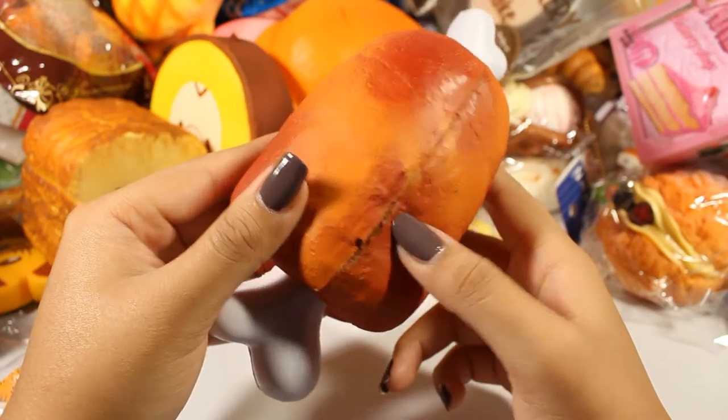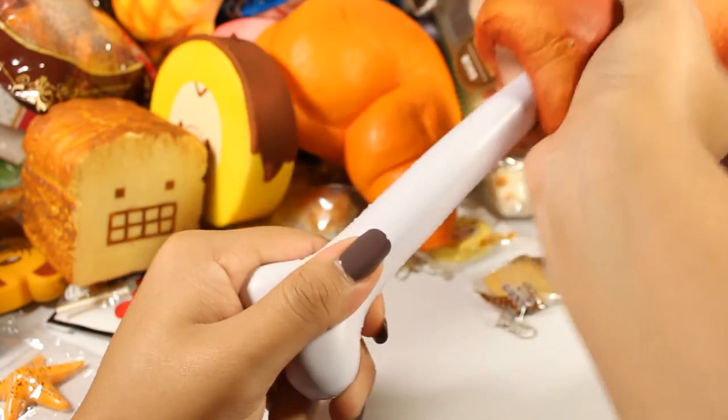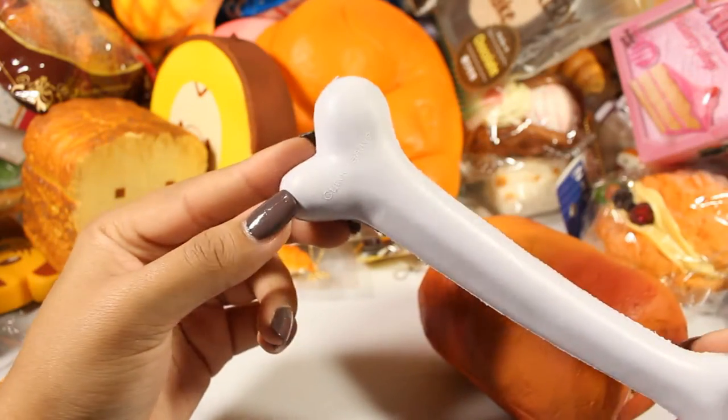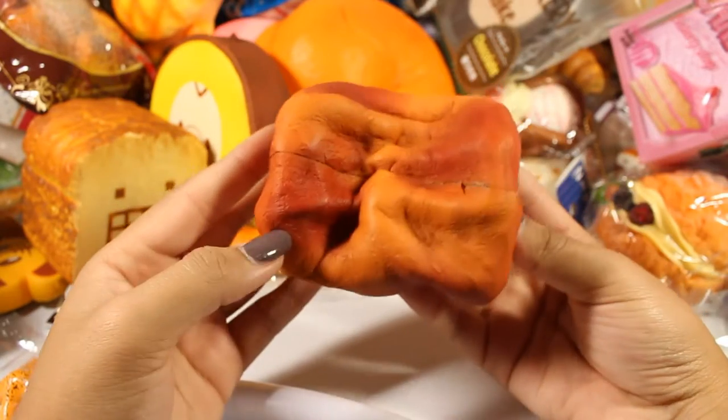It's a pretty large defect but whatever — I got it on sale anyway. Here is the little bone, it has Cutie Creative somewhere on here — right there. This one smells like bread, like Cutie Creative's bread smell.